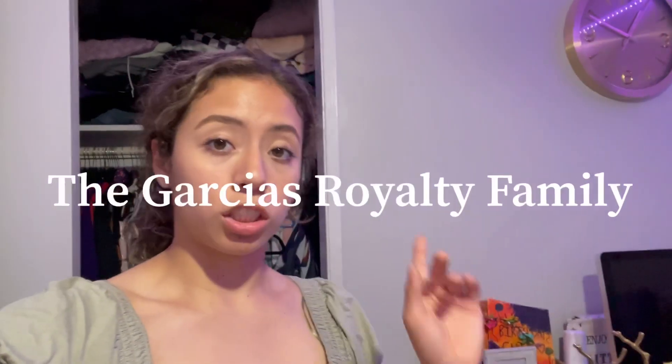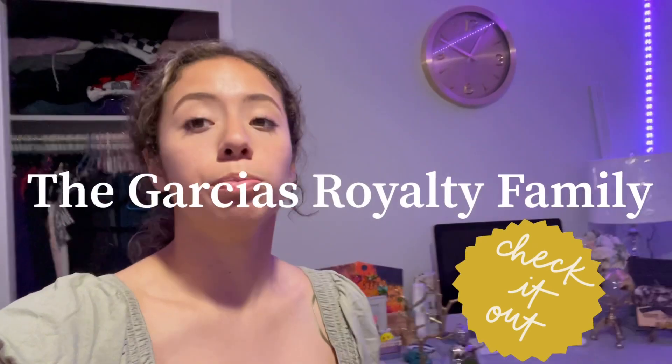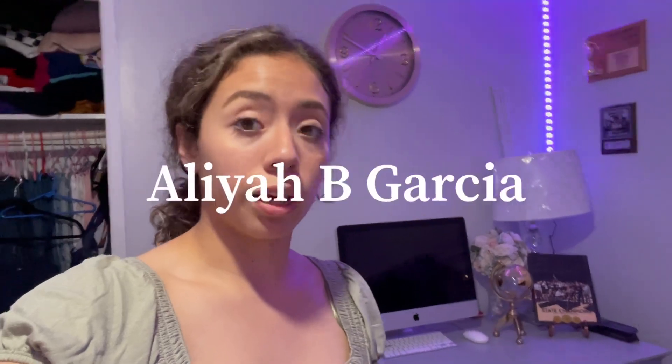If you guys want to see what Alia and my mom got, my mom's gonna show her haul on the family channel, The Garcias Road Tea Family, linked in the description below. If you want to see what Alia got, she's also doing a mini haul on her channel, Alia B Garcia — I always link everyone's channels down below in the description.